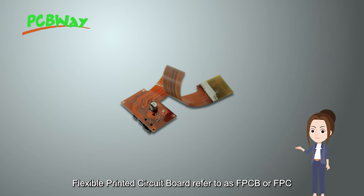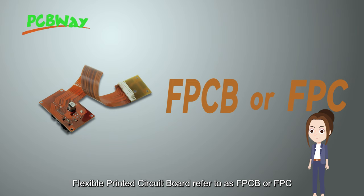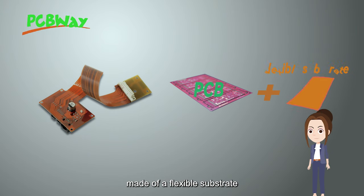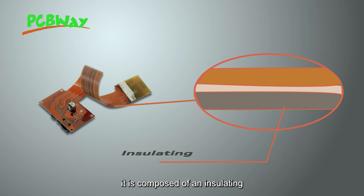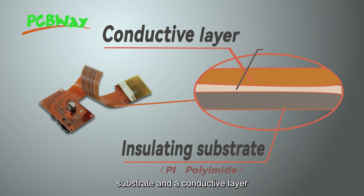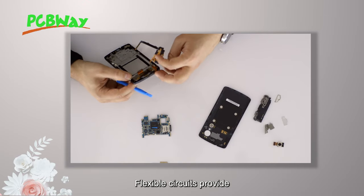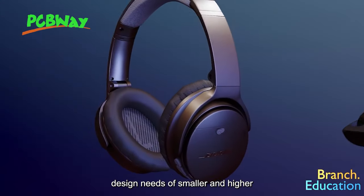Flexible Printed Circuit Board, referred to as FPCB or FPC, is a printed circuit board with a pattern made of a flexible substrate. It is composed of an insulating substrate and a conducted layer, and there is an adhesive between the layers.